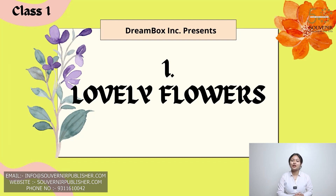Hello my class 1 students, today we are going to start with chapter number 1, lovely flowers from your book New Wisdom Tree. So let's begin.